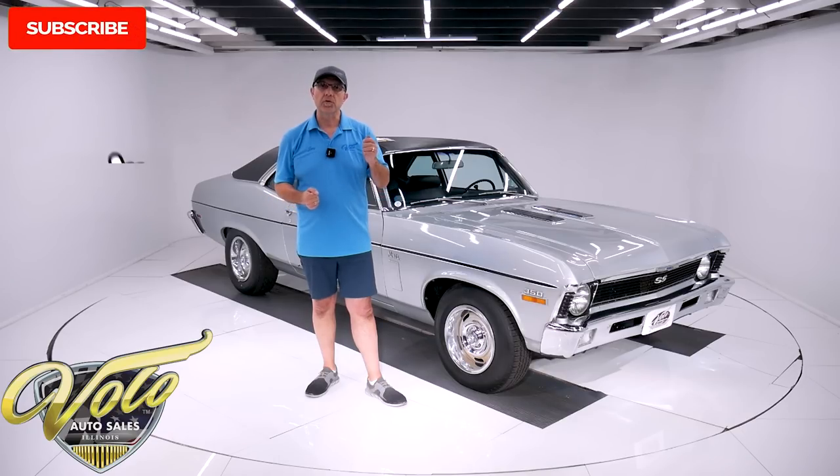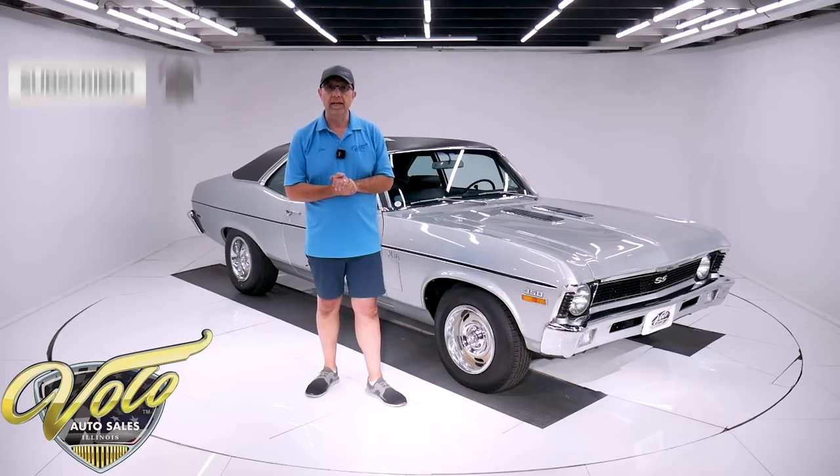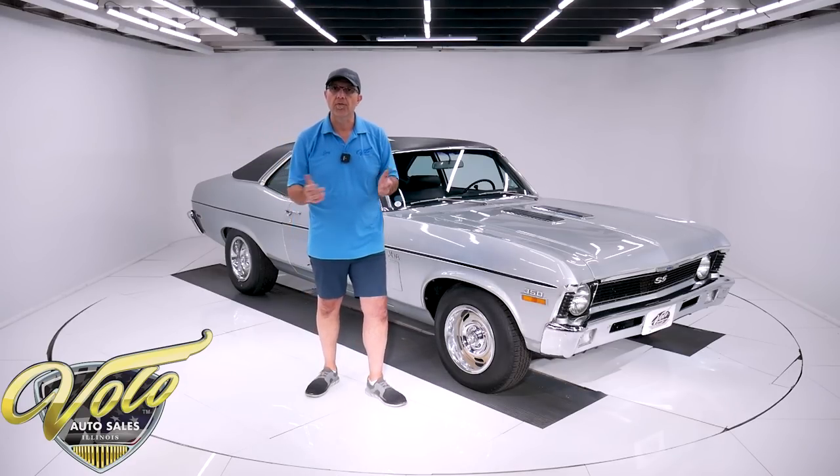If you enjoyed the video, subscribe to our YouTube channel and click on the bell icon — you'll be notified as the new ones are posted. But for right now, join me and let's go for a spin.